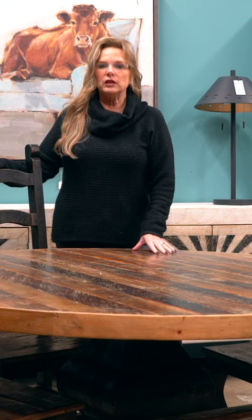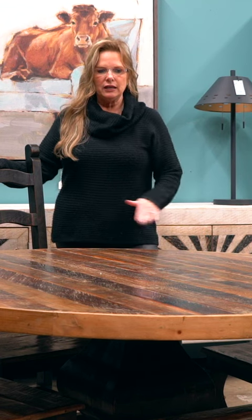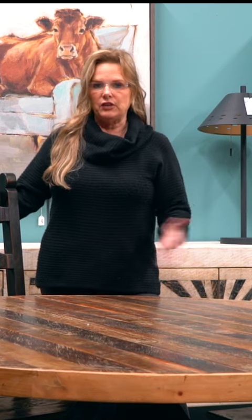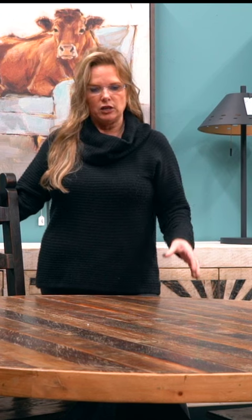At Santa Fe Terra, we can order you any size of round table that you need. We can order 36-inch, 48-inch, 50-inch, 60-inch, 72-inch, 77-inch. Whatever size you need for your space, we can accommodate you.